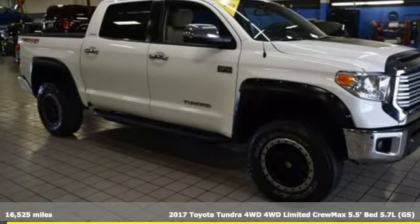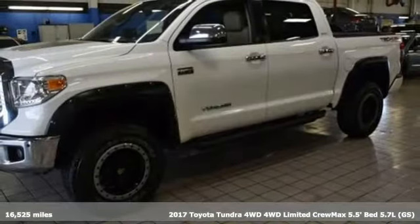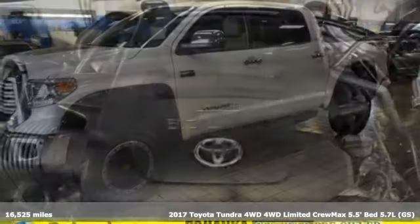It's a 2017 Toyota Tundra four-wheel drive. When you're looking for comfort, convenience, and quality, you think Toyota.